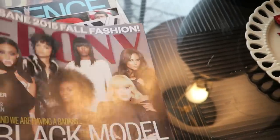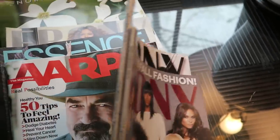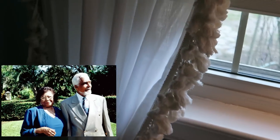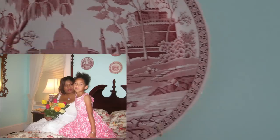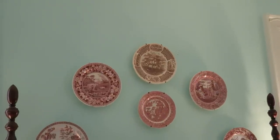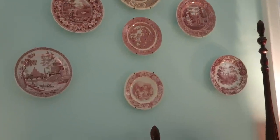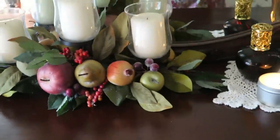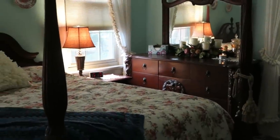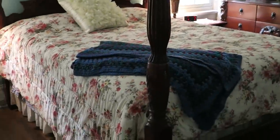You can see an Ebony magazine from 2015 in there. She really enjoyed the space; her grandparents used to come and stay when they were alive, and her mother would also visit and stay in that room. She loves the vintage plates and the stories they tell. There's a handmade quilt from one of her patients, and a crochet blanket on the bed handmade by her grandmother, who passed away in 2015.